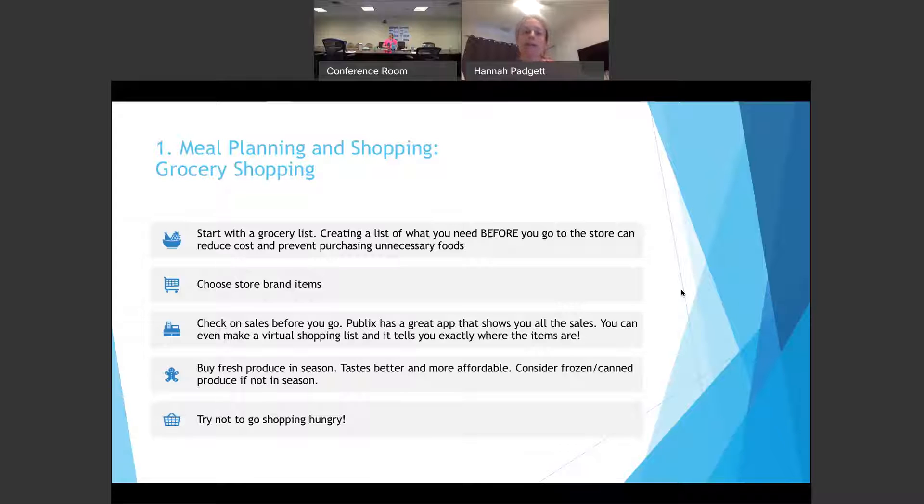Buy fresh produce in season — it really helps with budget and the fruit and vegetables are going to taste better. Consider buying frozen or canned fruit and vegetables when they're out of season, because they're picked and frozen at the peak of the season. Another really important tip: try not to go shopping hungry. That can lead to buying unnecessary snacks and things that might not be the best choices.